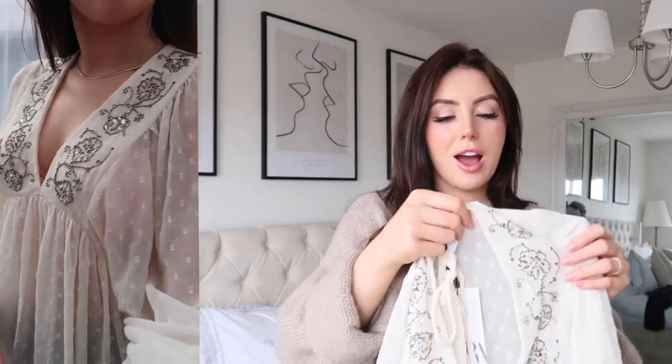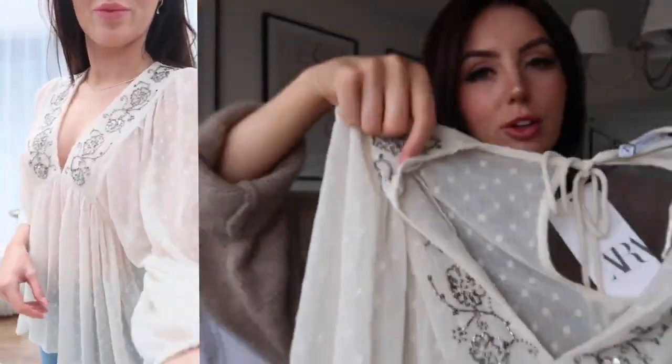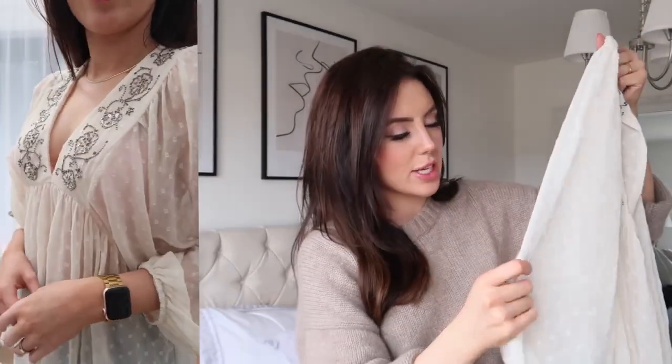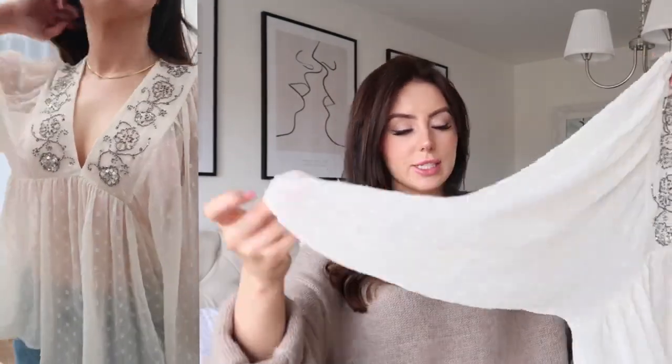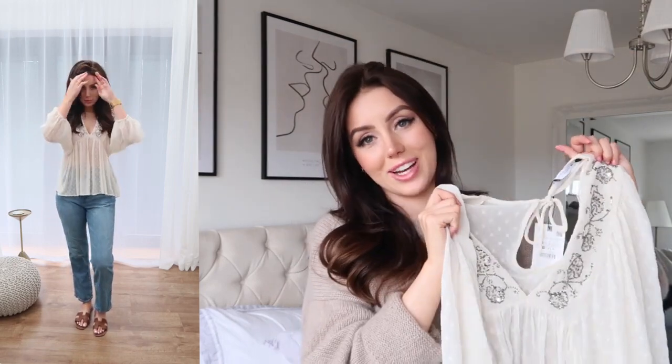This top I'm absolutely obsessed with — it's got such a boho feel. I really love a boho style; something about it just feels really me. It's got these really beautiful jewels all around the neckline, little beads, a frilly hem, it's sheer with a little circular print, and big floaty sleeves. I just think it's so beautiful, so free, so summery — this top embodies what summer is: floaty, carefree, easy breezy with a little bit of sparkle. I got it in an extra small, it fits perfectly, and it was £29.99.